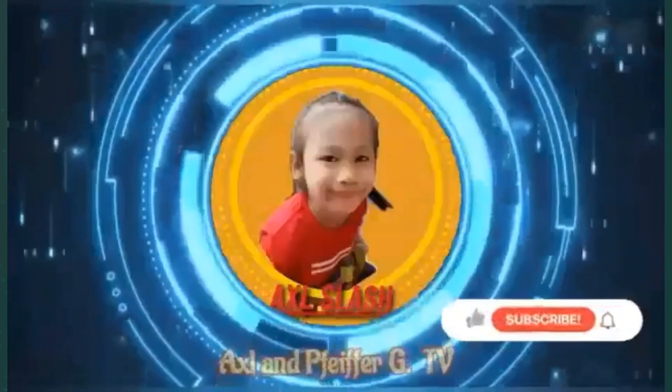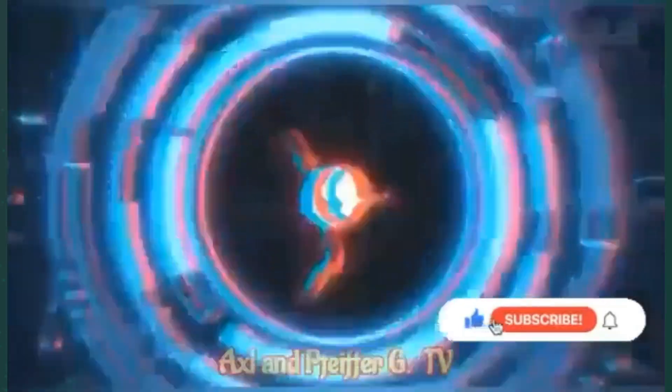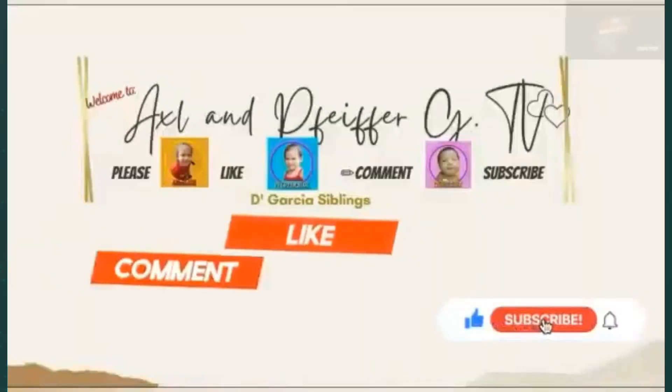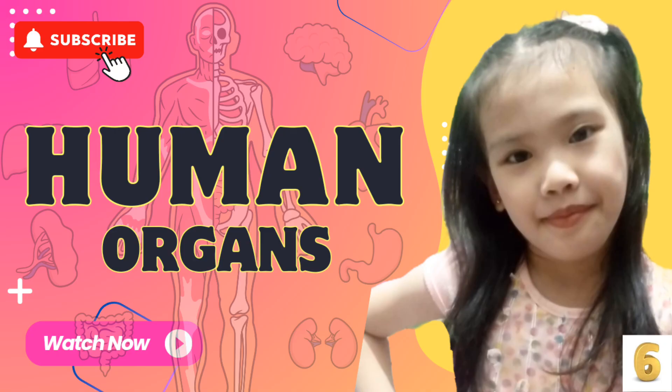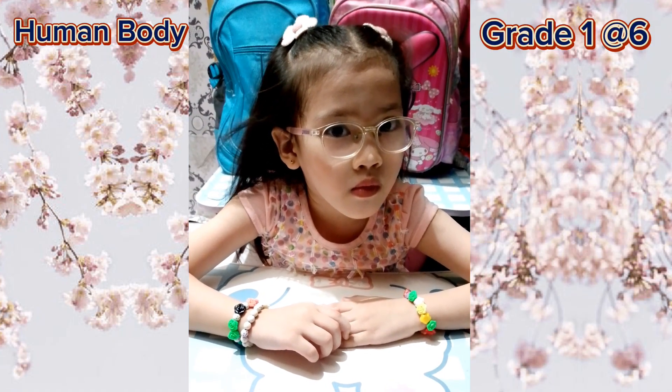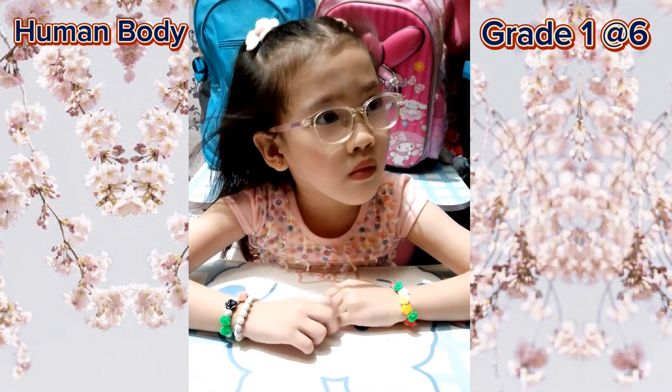Welcome to EXO and Fight4G TV. Please like, comment down, and subscribe after watching. Let me check if you understand what you have read. So here are some questions.